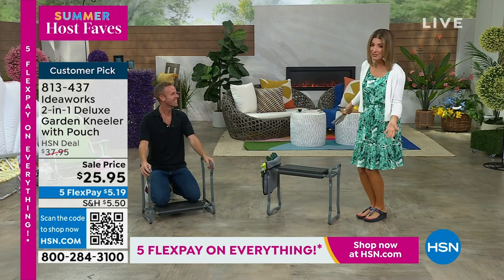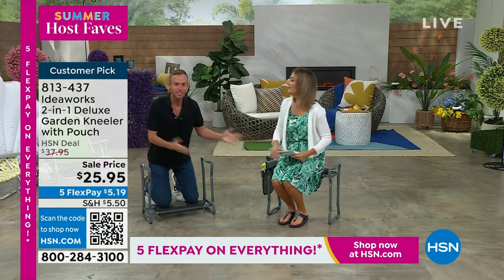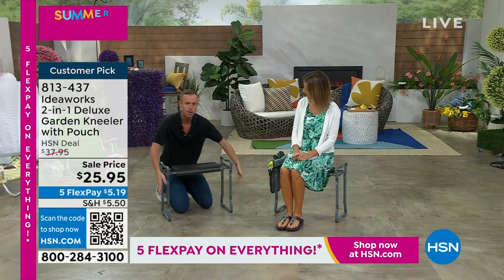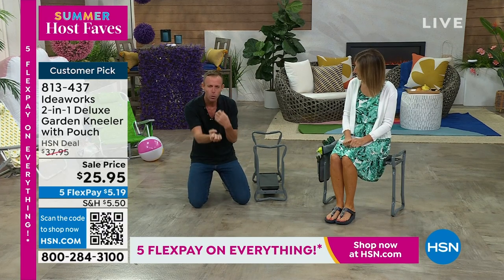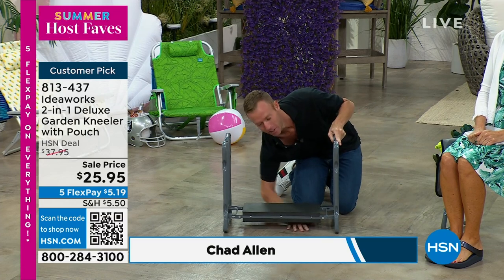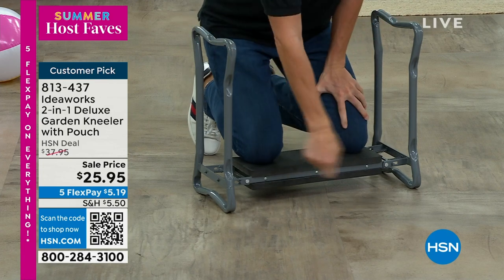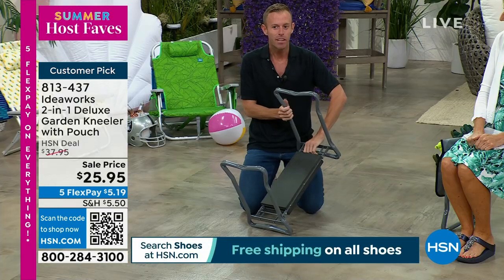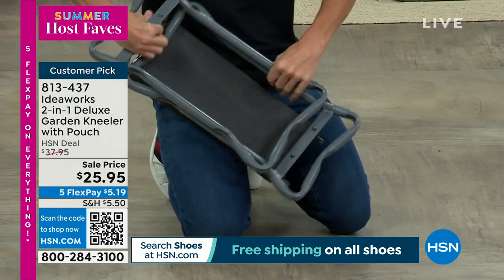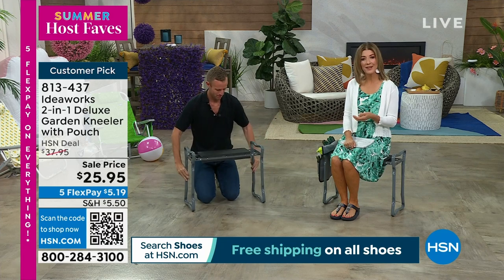Welcome back, Chad Allen. We've never done this at $25.95 — a very special offer just for our summer host faves and everything's on five flex pay. Whether you're in the seated position or the kneeling position, the whole point is to make you more comfortable. Instead of having your knees on the hard, cold, rocky, mulchy, dirty ground, you can take your knees up off the ground. There's clearance underneath, so nothing's going to poke through. You can put your knees on the two layers of EVA foam. Whether you're cleaning the grout, washing the dog, or washing the baby in the bathtub, you don't want your knees on the hard tile either. At the end of the day or the end of the season, you can fold it right up — there's no assembly, it holds 250 pounds. Locks into place when you're ready to use it. You can flip it around and it's a bench, or you can use it as a kneeler.